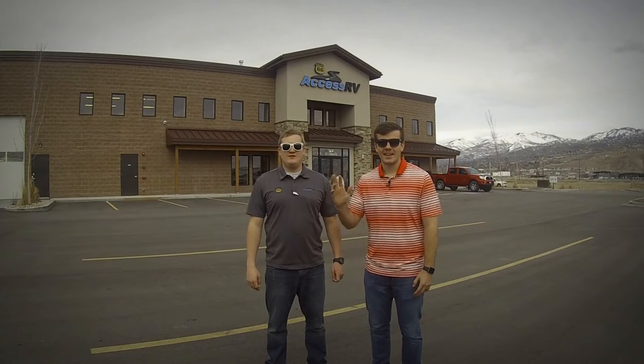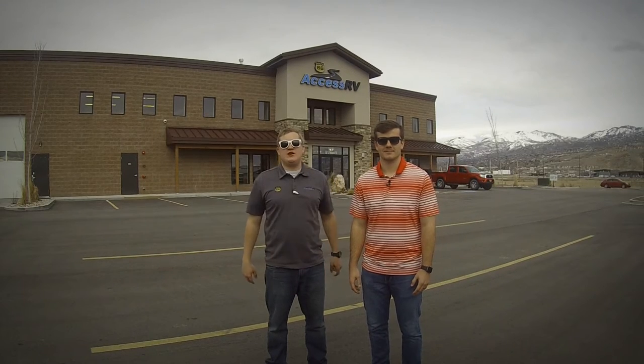Hey guys, it's Spencer and Bridger, and we're here to help you decide which RV to take on your trip.